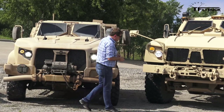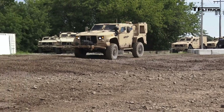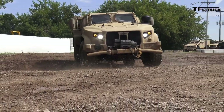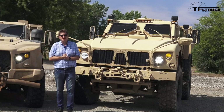We got to go for a ride in this bad boy, the MATV. Coming up right now on the Fastlane Truck, we're going to take all three of them for a ride and see the difference that 30 years of technology development has made in the safety of our troops and the capability of our trucks.